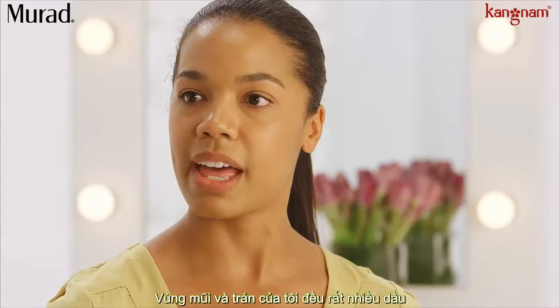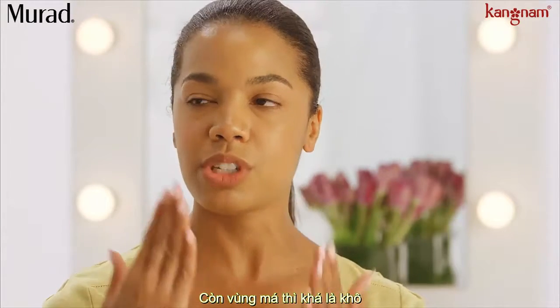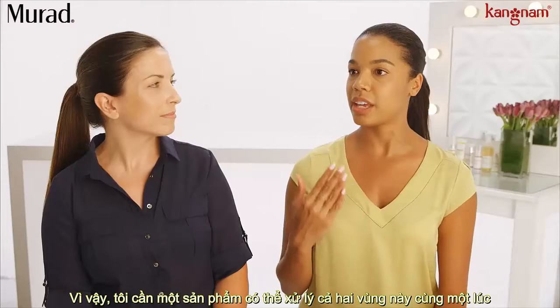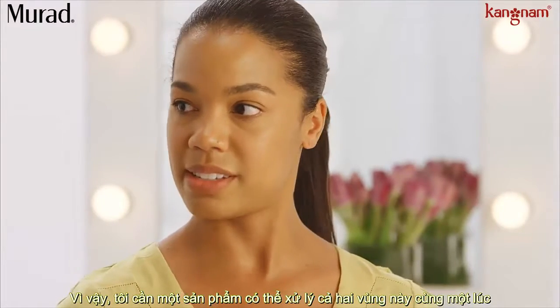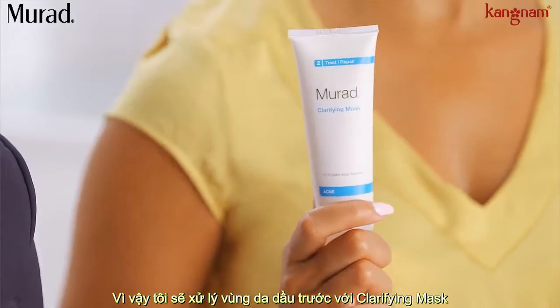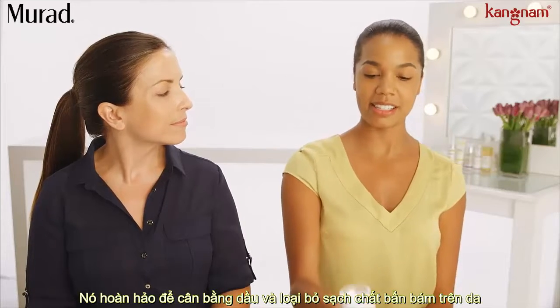I think I'm going to target my oily nose and my oily forehead, but I also have cheeks that are really dry, and my chest is really dry as well. So I need something that can target both areas at once. I'm going to start off by targeting those oily zones with the clarifying mask — it has the perfect amount of clay that can draw out the oil and the impurities.